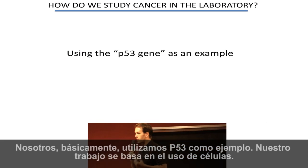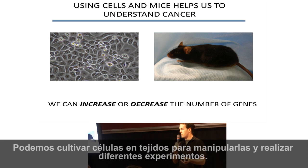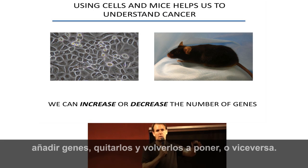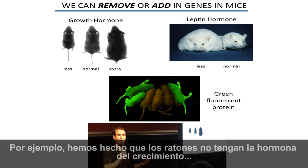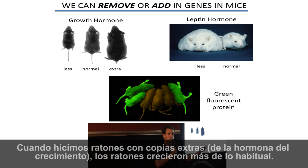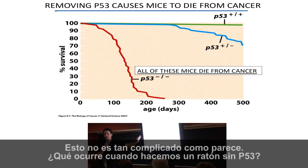We'll continue with P53 as an example. The work we do essentially uses cells — we can grow cells in tissue culture and manipulate them to do different experiments. We can do the same in mice. We can change the number of genes: increase them, decrease them, have them on and off again. This is how we figure out what a gene normally does. For example, mice have been made that have no growth hormone or too much growth hormone. When mice were made with extra copies, they grew bigger; with less growth hormone, they grew less. By manipulating this in a mouse model, we were able to understand what this hormone normally does.